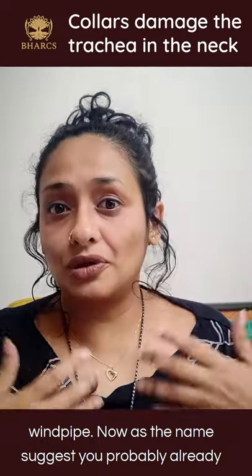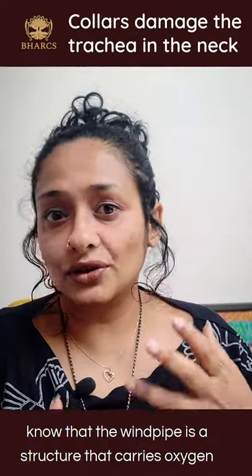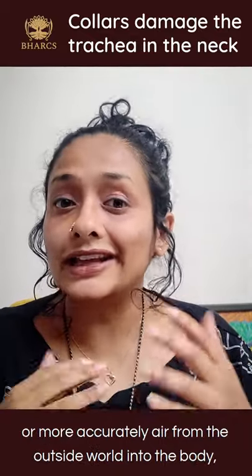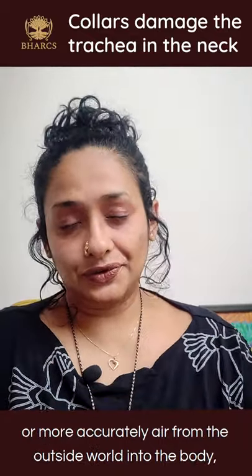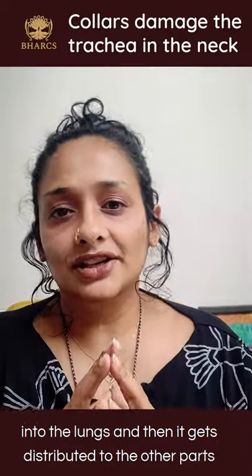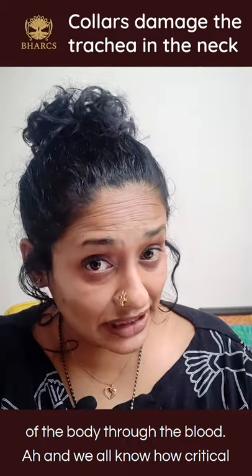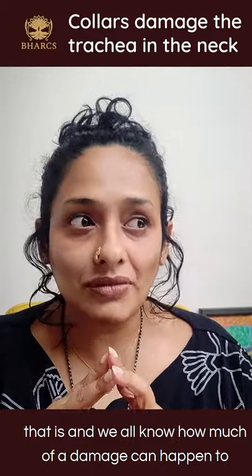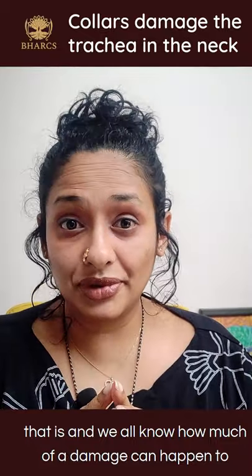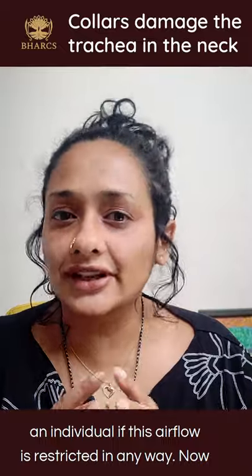As the name suggests, you probably already know that the windpipe is a structure that carries air from the outside world into the body, into the lungs, where it gets distributed to the other parts of the body through the blood. We all know how critical that is and how much damage can happen to an individual if this airflow is restricted in any way.